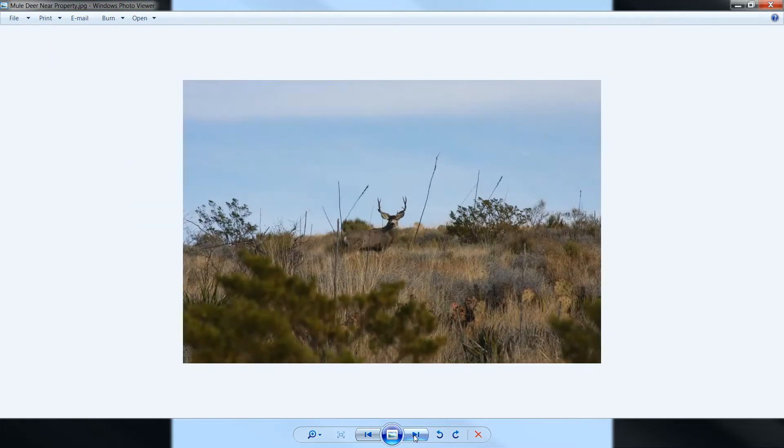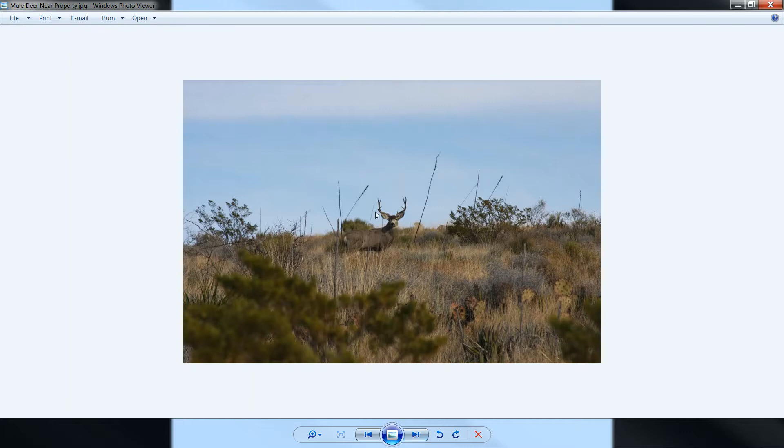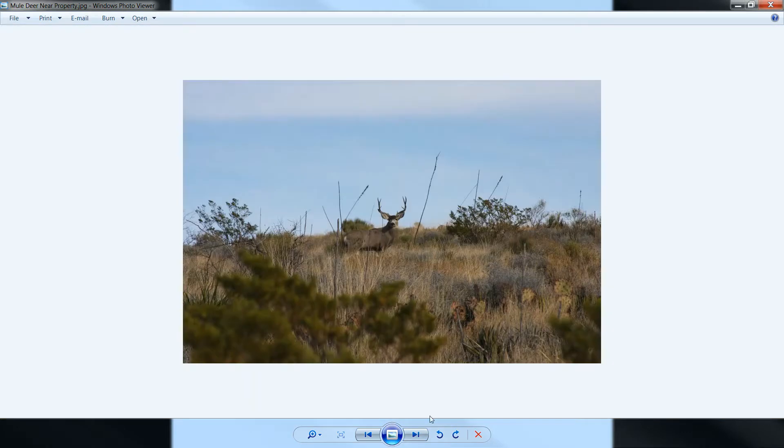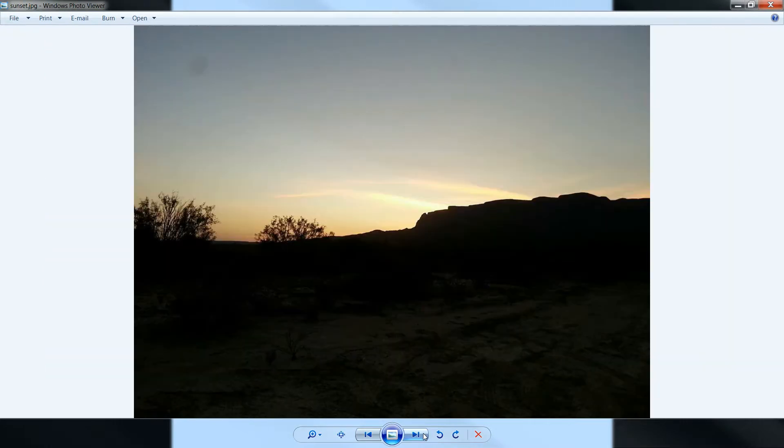Here's some more photos. That's a mule deer that was spotted close to this property — look at the old rack on that guy. Here's the path you'll take, about 14 miles from the highway. And here's a sunset over Terlingua.